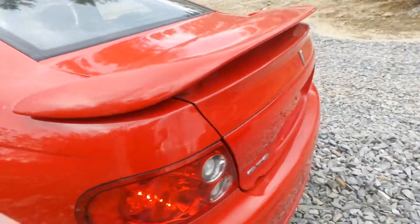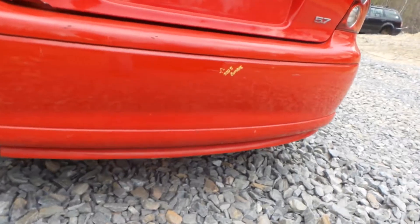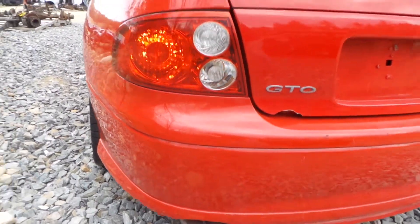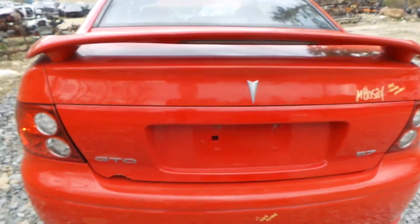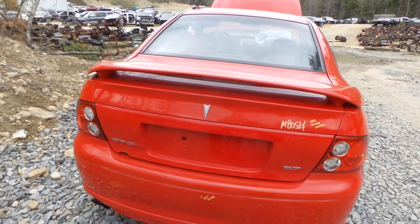Around the other side we have two good tail lights. The rear bumper does have a couple of small scratches but is still very usable and comes complete. The lid does not come with the lower trim piece but is insurance quality otherwise. It does come with the spoiler and the hinges.